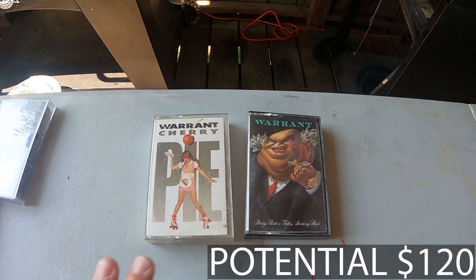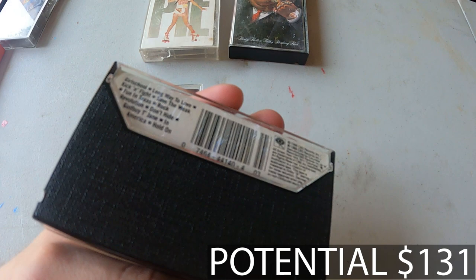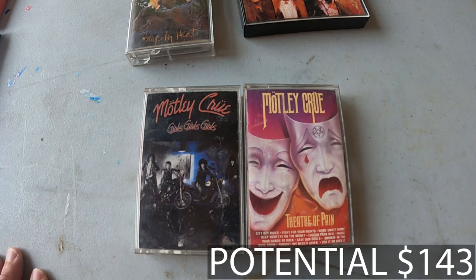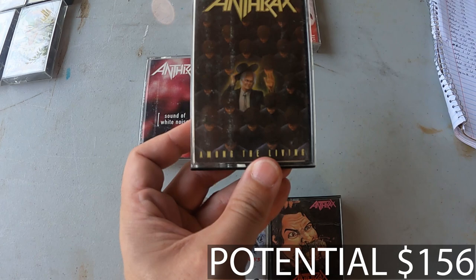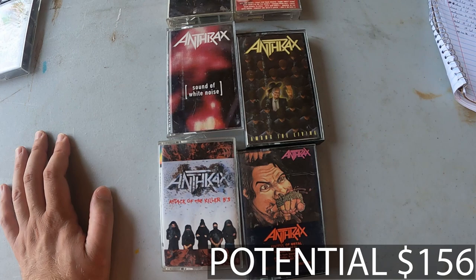Next up we've got Brittany Fox, a glam metal band I'd never heard of before — Boys in Heat and just Brittany Fox — going for $11.99. Then we've got the ever-popular Motley Crue, Girls Girls Girls and Theater of Pain, going for $12.99 as a lot. But the next one's a biggie — we've got four Anthrax cassettes: Sound of White Noise, Among the Living, Attack of the Killer Bees, and Fistful of Metal. This lot of four is going to be posted for $24.99.